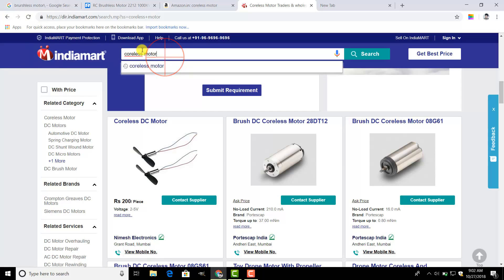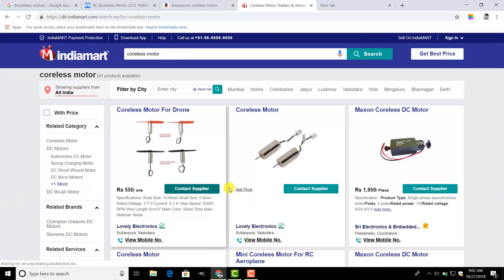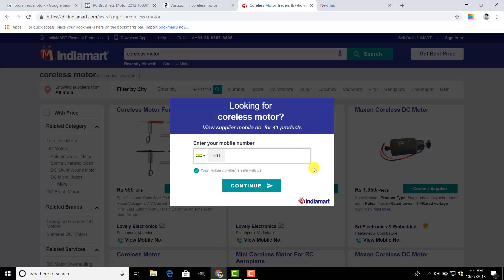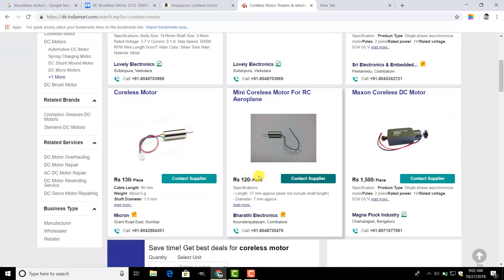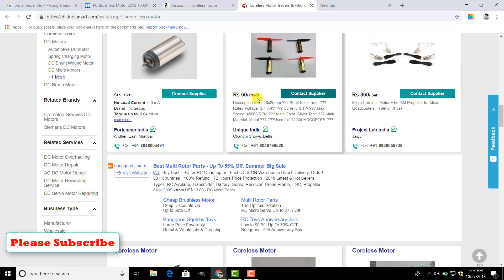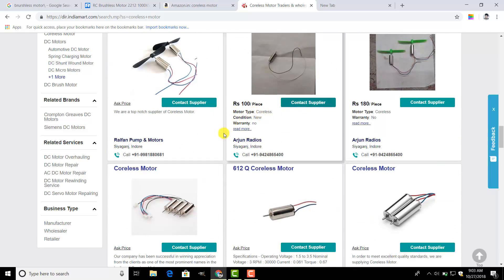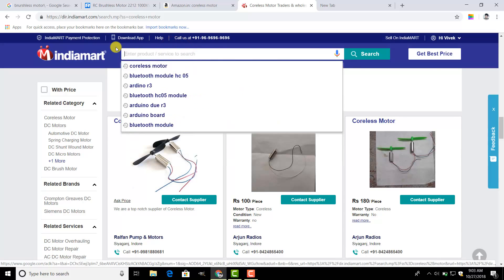If you don't know where to find a nearby shop, go to indiamart.com and search for coreless motors. I've searched right now and while some sellers are giving high rates, I know I can find a good seller too. You may need to give your number if they ask. Here I can see coreless motors at 120 rupees, and even at 60 rupees — which is the cheapest rate I've found. Try indiamart.com, get good sellers nearby you, contact the supplier, and they will charge no delivery fees.